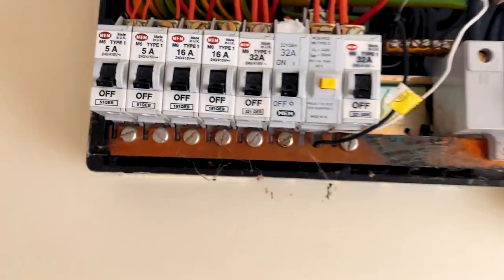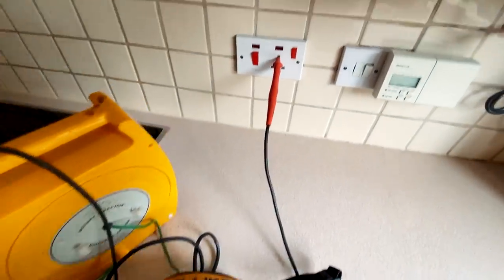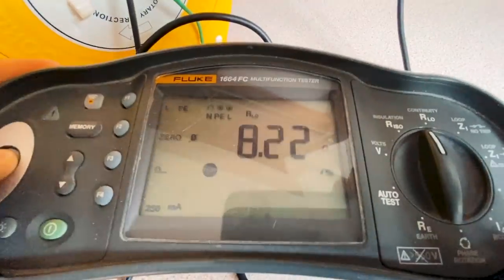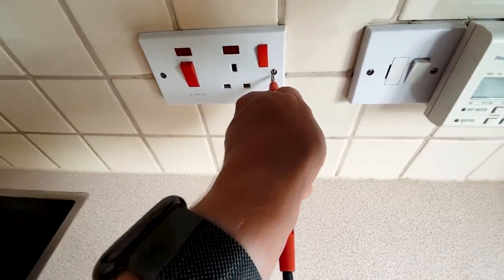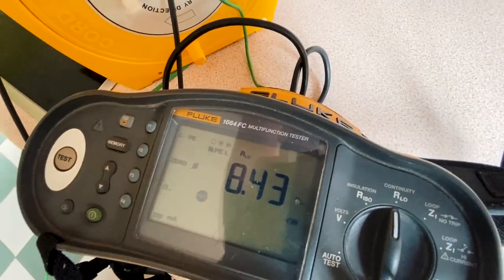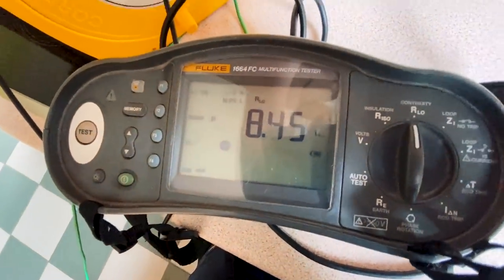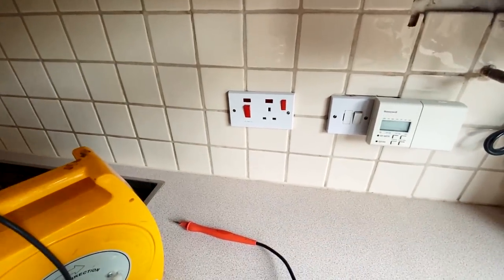I'm going to just run around and do an R2 wander lead test and see what we find. Interesting one — going around doing my long wander lead testing and the cooker switch got a very high reading. Usually I go onto the switch screws and get a high reading, and sometimes you think maybe the back box doesn't quite have good contact. So then I go to the earth pin of the socket and that usually improves it — but in this case it doesn't. Just to compare: here we've got a nice low reading — that's what it should be. So there's something dodgy going on in the back of there. I'm going to have a little look at that now.